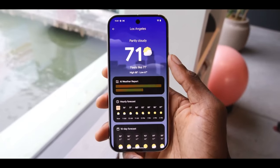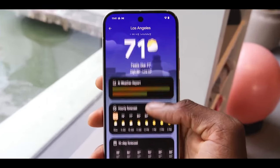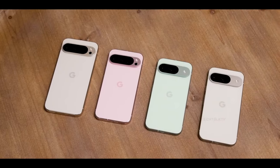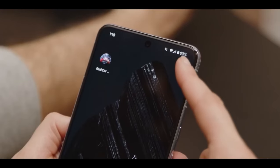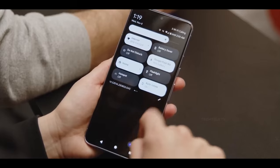They both have a punch hole and the one on the Pixel is slightly bigger than the S24 Ultra. Looking at the back, the Pixel has a more noticeable camera bump. At the same time Samsung has more cameras — to be exact, it has one more, which is a 3x telephoto lens, while the Pixel 9 Pro and Pro XL only have a 5x telephoto lens.